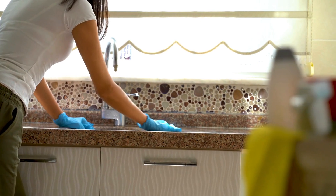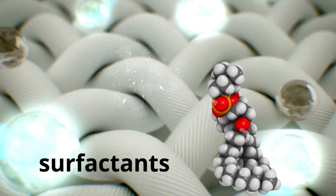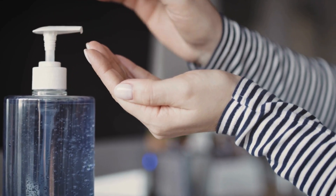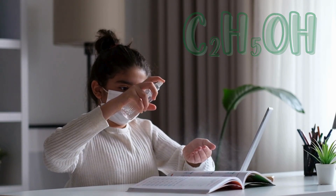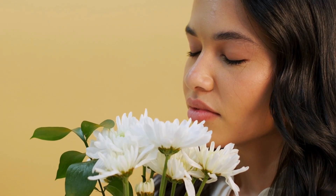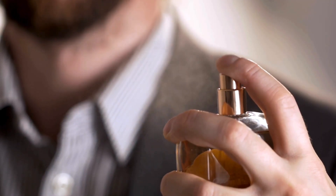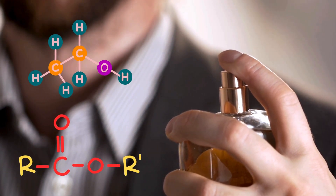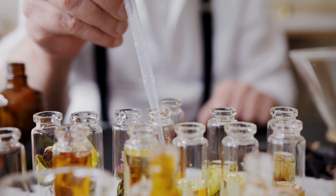The cleaning products we use to keep our homes clean are full of organic compounds. Detergents contain surfactants that help remove dirt and stains from clothes. Disinfectants, like those we use to clean surfaces, contain alcohols and other organic compounds that kill bacteria and viruses. Perfumes and the pleasant smells around us are also the work of organic chemistry. The compounds responsible for aromas in perfumes are organic molecules like esters and alcohols, and each fragrance we smell is a unique combination of these compounds.